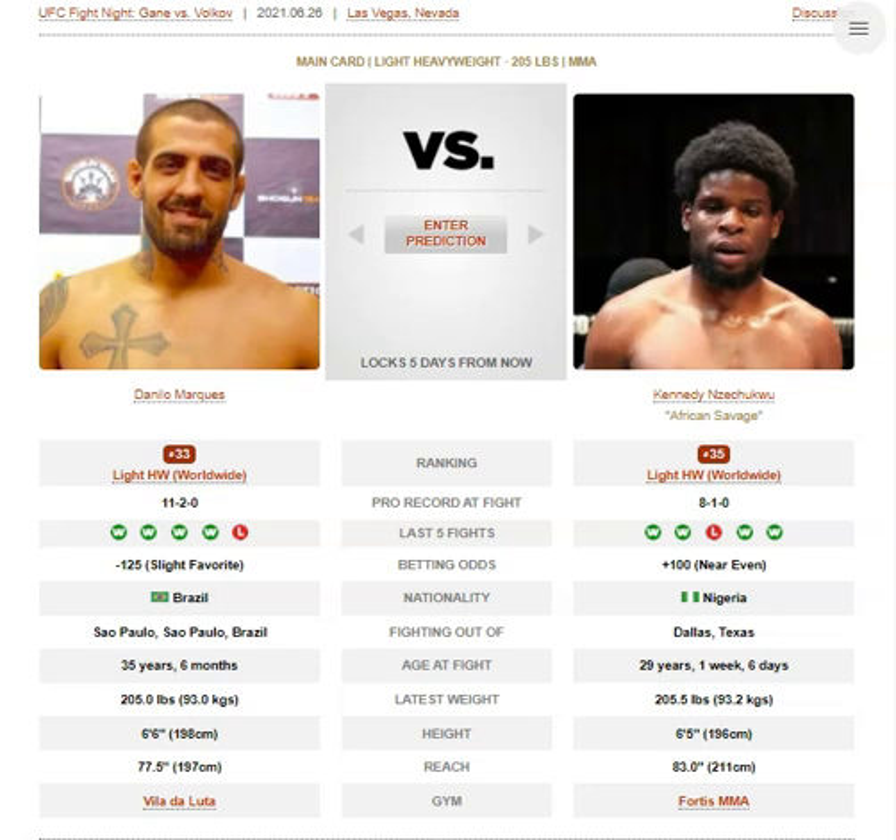He has nice inside or outside leg trips from the clinch. If you're stuffing everything and pummeling correctly, he will just pull guard if he can't get the takedowns. For Nzechiku, if you do get him down, he scrambles immediately to get back to his feet, though he does give up his back, which is very dangerous against a guy like Marquez.